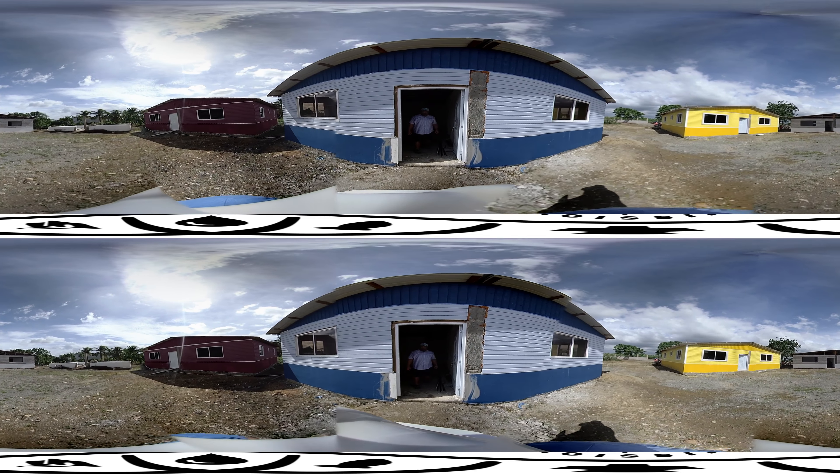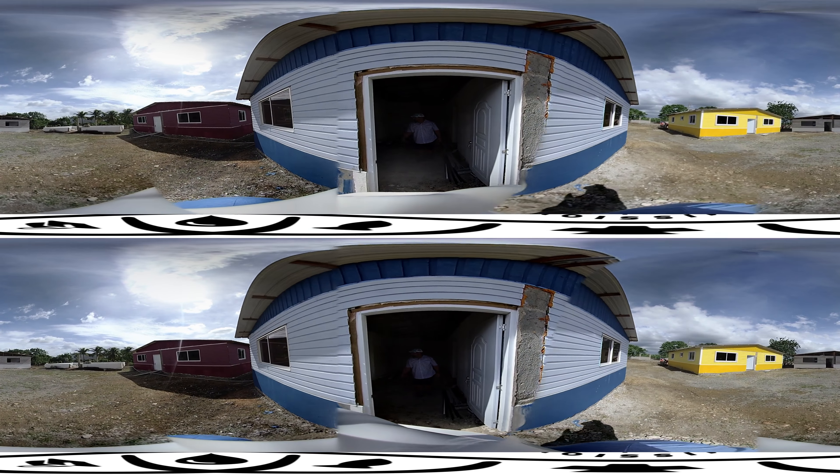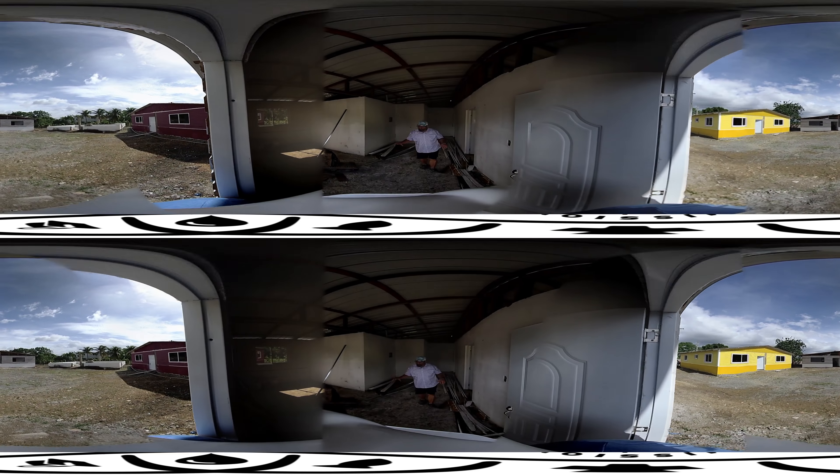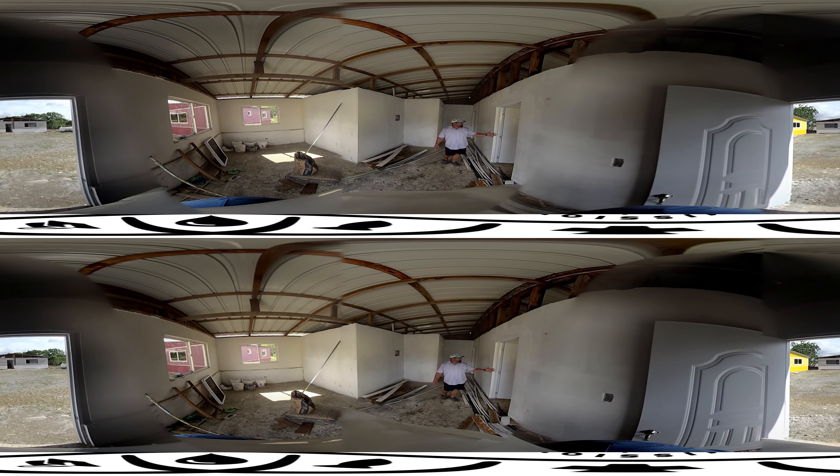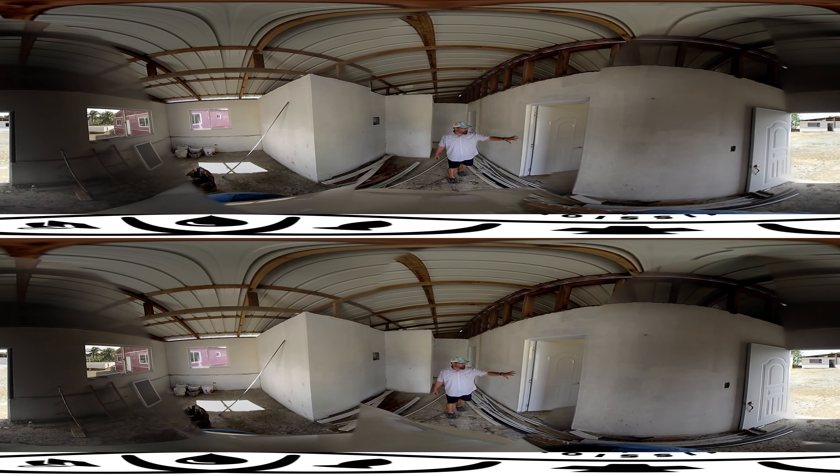Let's go inside and you can see the lay of one of these houses. As you come in, this will be a little sitting room, a little living room area. And then off to my left, right here, is a room.